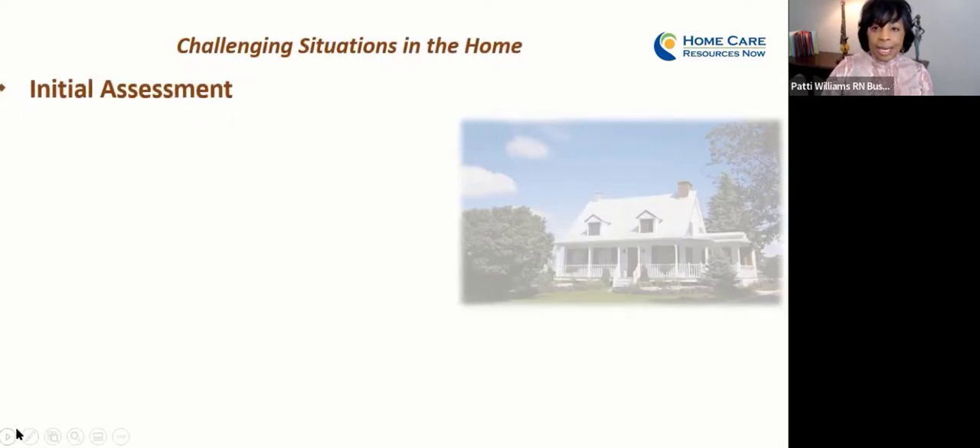The first thing I wanted to discuss is our initial contact with that client, which is usually when we go out to do the initial assessment. That's the RN for most of you. If you have an in-home aid agency where you have an RN on staff, or if you don't, then it's your service supervisor. Someone goes out to that home to see the environment that your aides are going to be working in. This is where you can initially look to see what kinds of things may be of concern later.